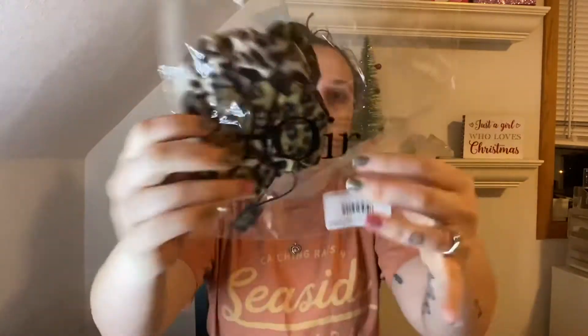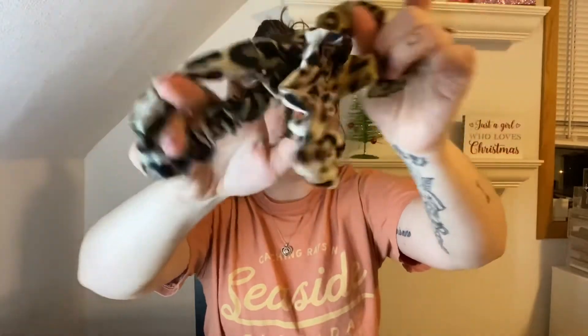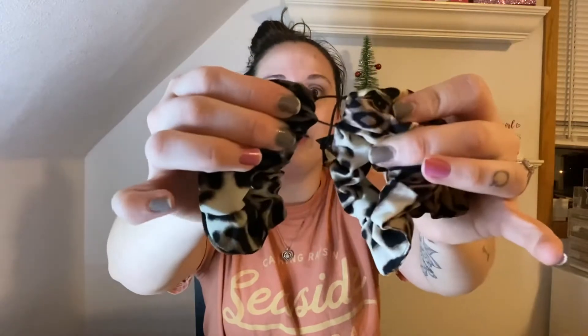The first thing I'm pulling out is a Lily Pulitzer card with 10% off your first purchase and a code to use. And the first item looks to be a scrunchie — it is from Noir. It's a cheetah print scrunchie, and there are three different scrunchies: one, two, three. They're all twist tied together with hard plastic and I don't have scissors, but that's really cute. I'm going to put one in even though it doesn't really match my outfit today.